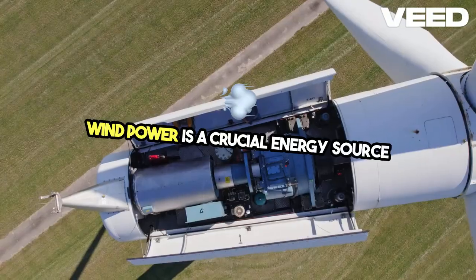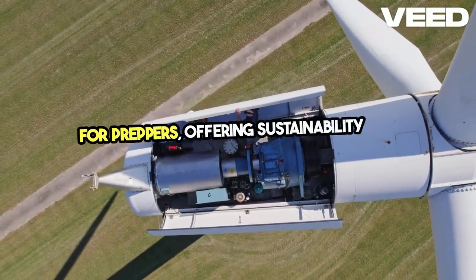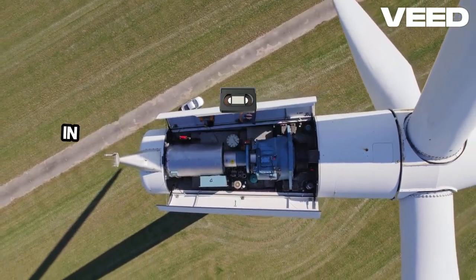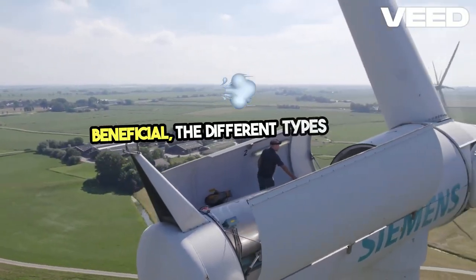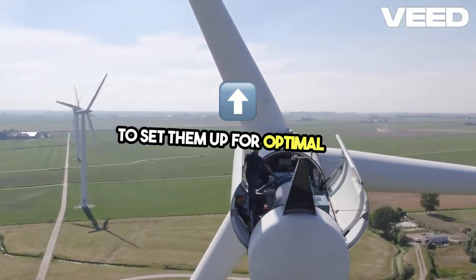Wind power is a crucial energy source for preppers, offering sustainability and reliability. In this video, we'll explore why wind power is beneficial, the different types of wind generators, and how to set them up for optimal use.